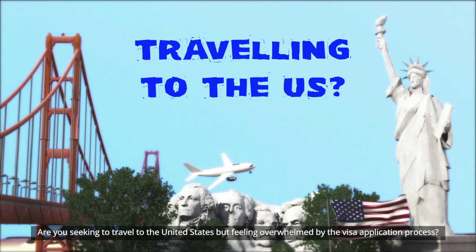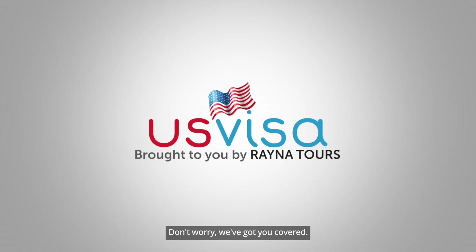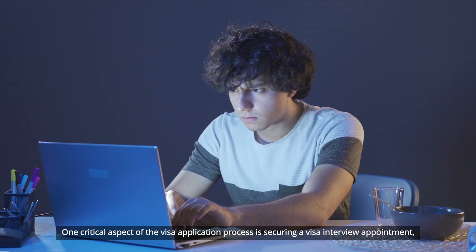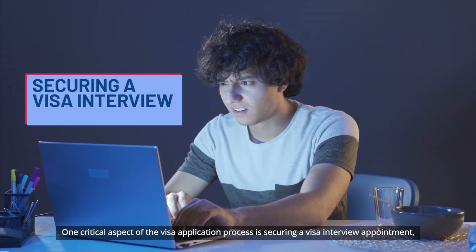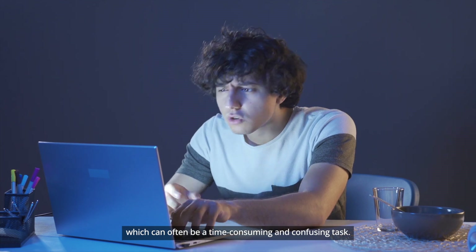Are you seeking to travel to the United States but feeling overwhelmed by the visa application process? Don't worry, we've got you covered. One critical aspect of the visa application process is securing a visa interview appointment, which can often be a time-consuming and confusing task.